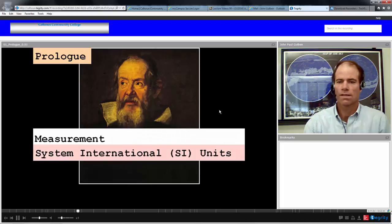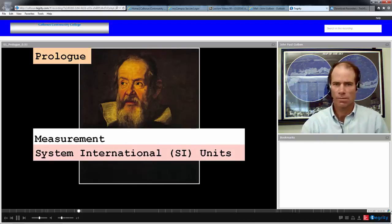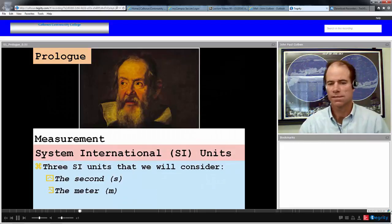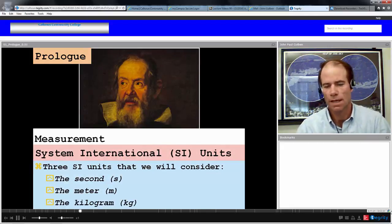In this course, we are going to use the System International unit system, otherwise called the metric system. There are three SI units we will consider in particular: the second, the meter, and the kilogram. The second measures time, the meter measures distance, and the kilogram measures mass.